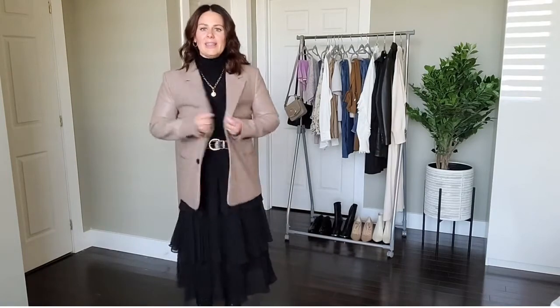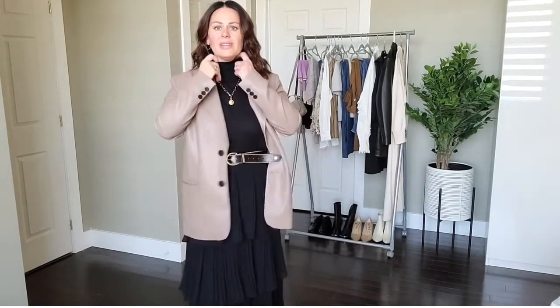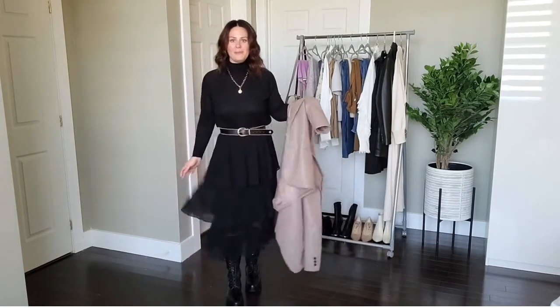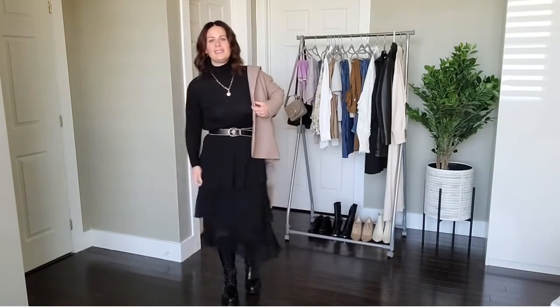First off is this outfit. This is a beautiful leather look blazer from Zara. I picked up two of these — this color and in black; you've seen the black in a previous video. I've paired it with this very thin knit turtleneck, this TopShop tiered skirt — really, really comfortable — and then these Zara boots that you've seen before. These chunky Zara boots are probably still in store and relatively inexpensive.